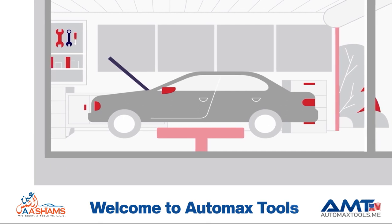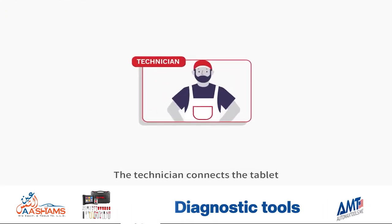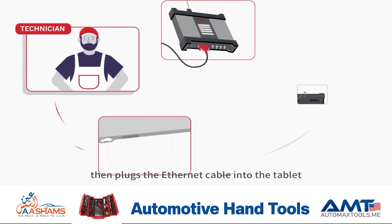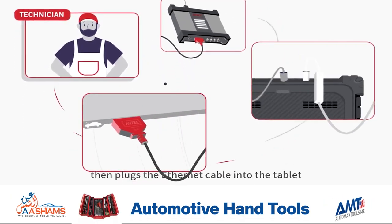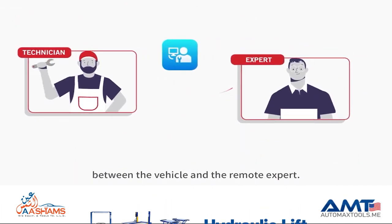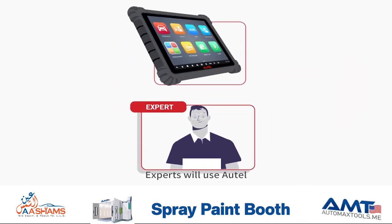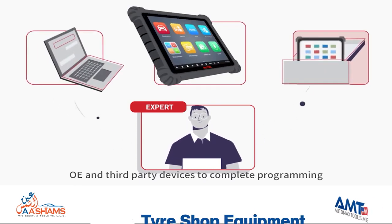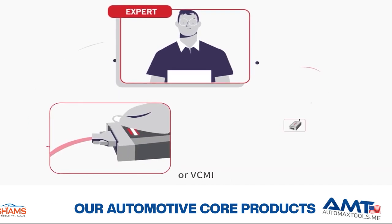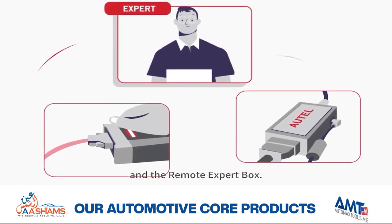Here's how it works. The technician connects the tablet to the vehicle via the VCI or VCMI, then plugs the Ethernet cable into the tablet to establish a stable connection between the vehicle and the remote expert. Experts will use Autel OE and third-party devices to complete programming via an Autel MaxiFlash VCI or VCMI and the remote expert box.